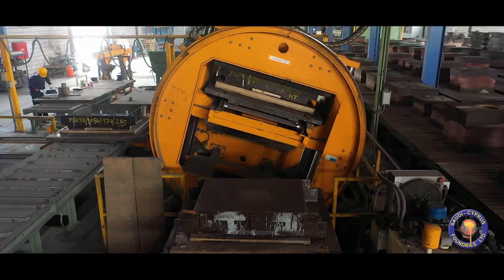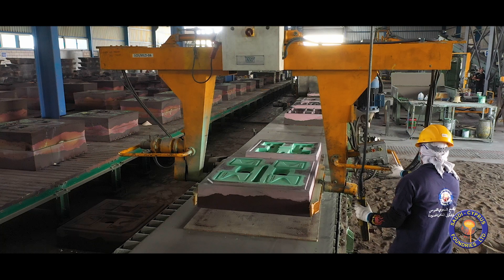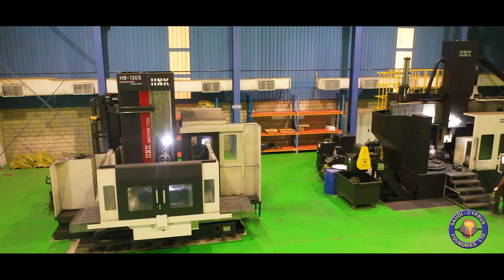Investments made in the latest technology machinery for a modern and vertically integrated facility with a growing capacity of 6,000 tons per year.